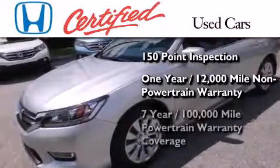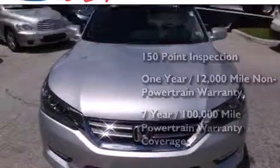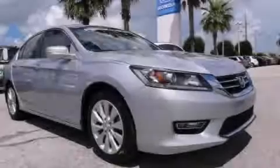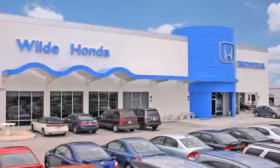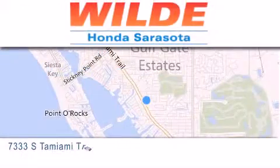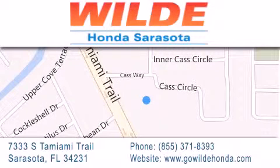It also includes seven years or 100,000 miles of powertrain warranty coverage. Stop by today and test drive this vehicle for yourself. Wild Honda is located at 7333 South Tamiami Trail in Sarasota. Also shop GoWildHonda.com. It's got to be wild.